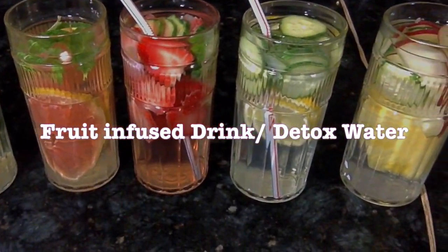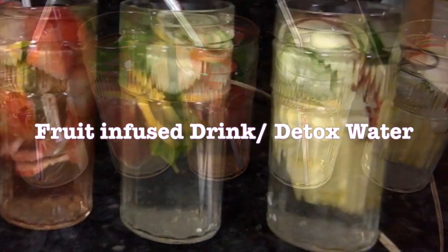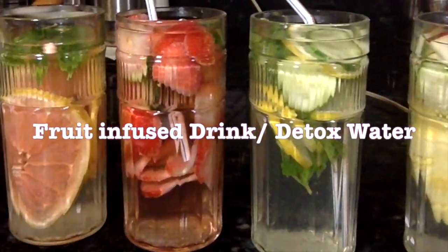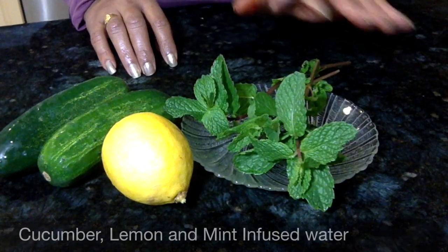Today I am going to show you some simple detox water recipes which are inexpensive, have almost zero calories, and taste great too.